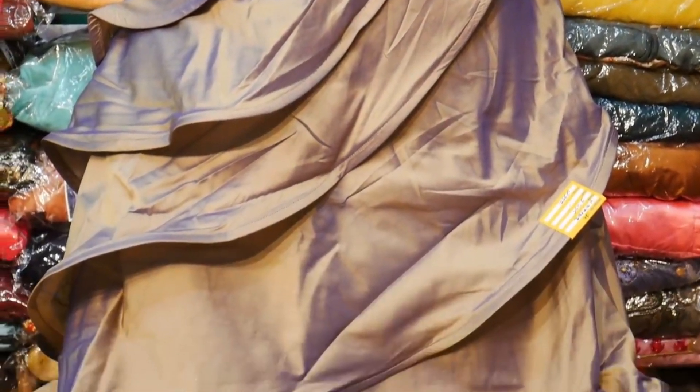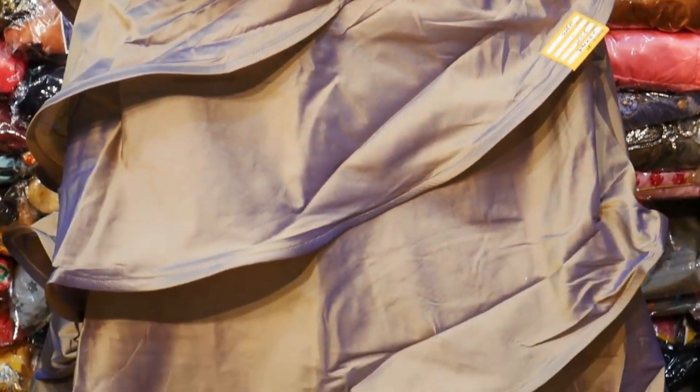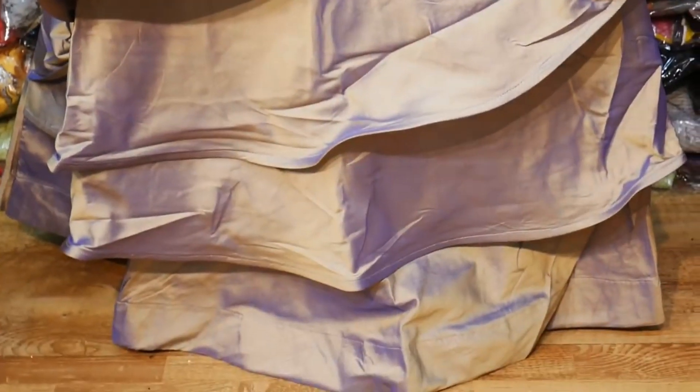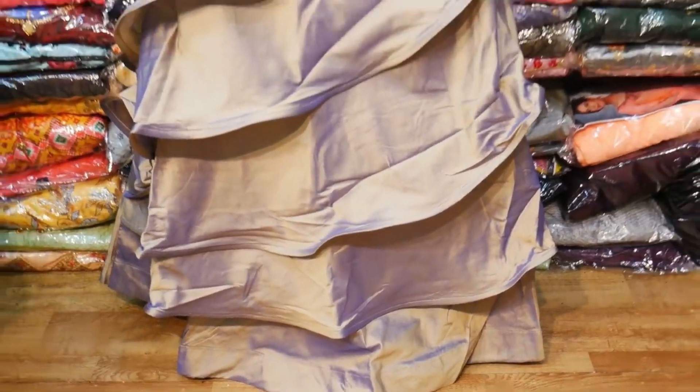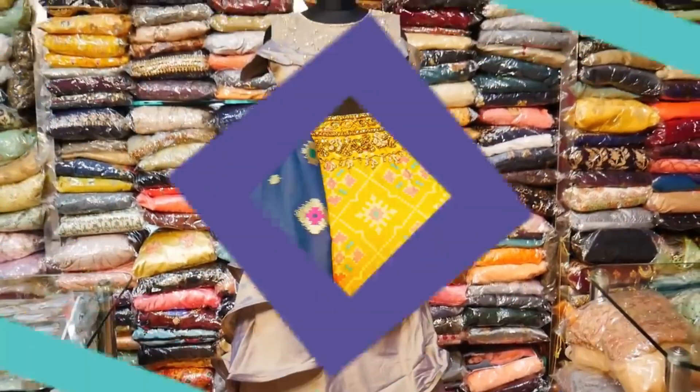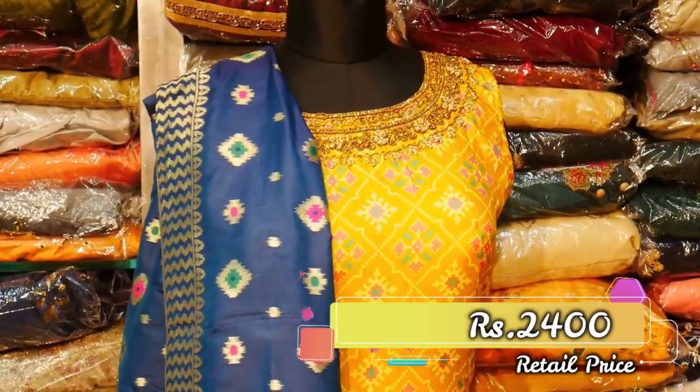The 1900 rupees variety is very trendy. It is a floor length, step-by-step style. The variety is very stylish and different. You can also add a flower detail. Now we are looking at the 2400 rupees variety.